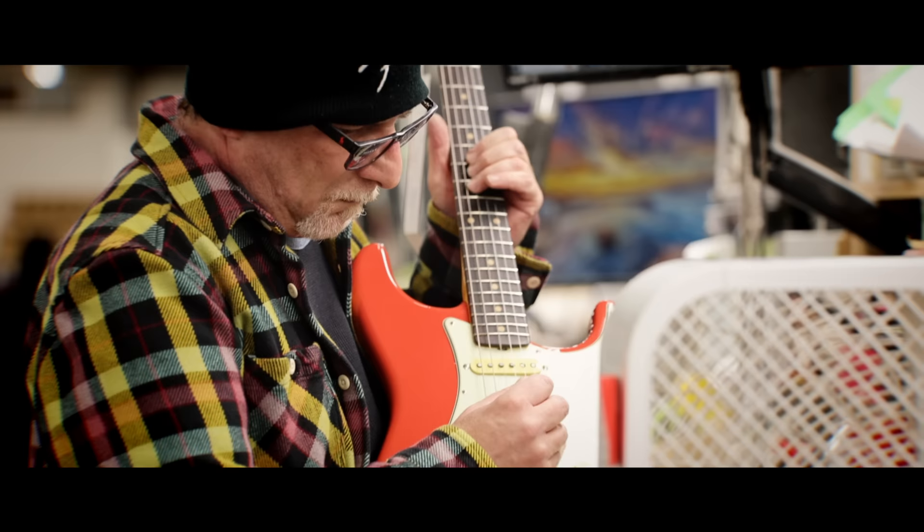We're getting ready to go into the mill, which is one of the largest areas where our process takes place. This is where the necks and the bodies are going to be processed and we'll go through the entire process. Our journey begins in the mill.